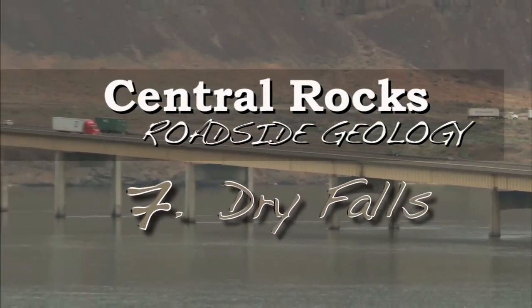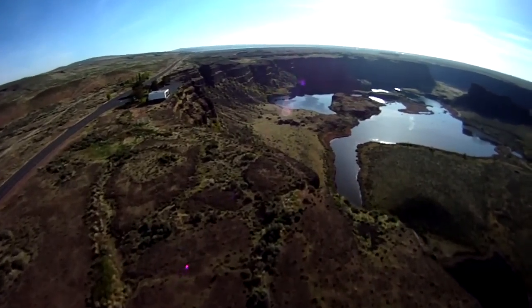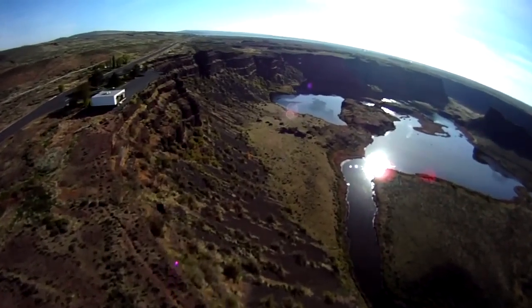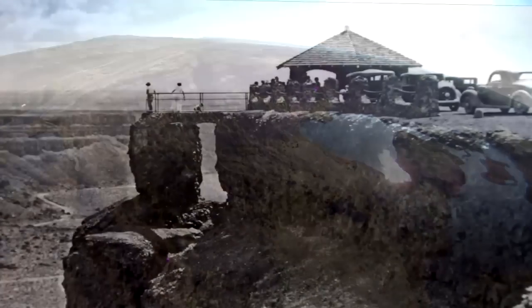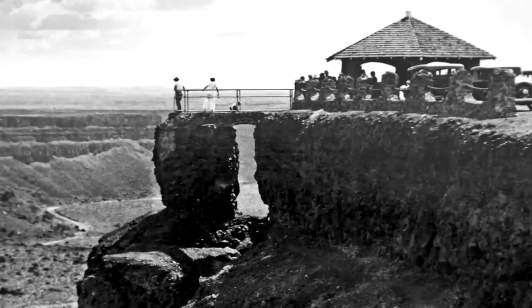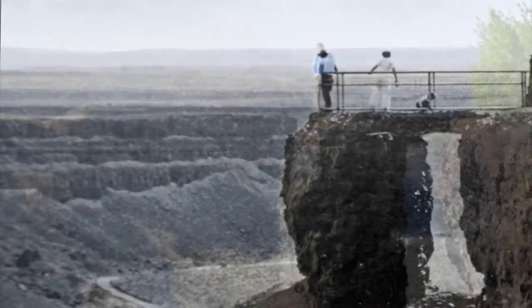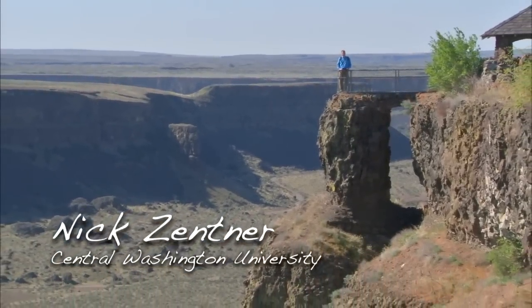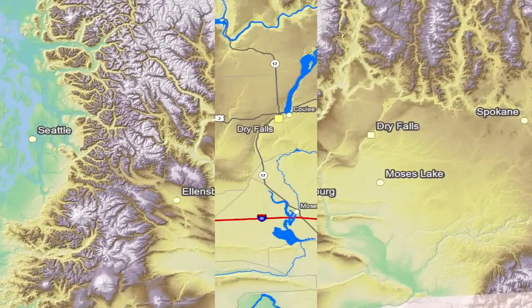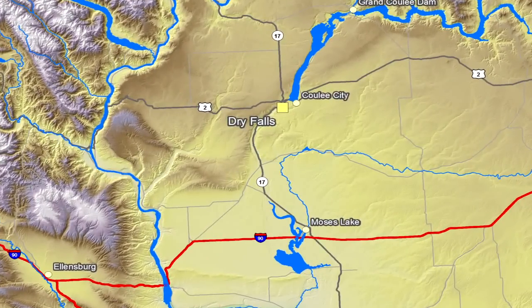Welcome to Central Rocks Roadside Geology. Hey everybody, welcome to Dry Falls State Park. We're in north central Washington at one of the most famous sites to study the geology of Washington. We're 30 miles south of Grand Coulee Dam, near the little town of Coulee City, right over there. And we're north of Moses Lake about an hour on Interstate 90.